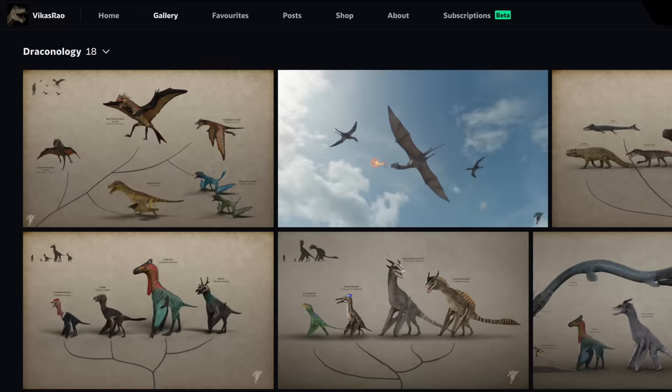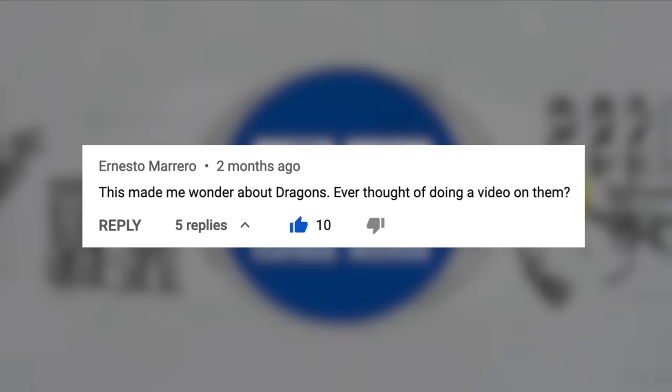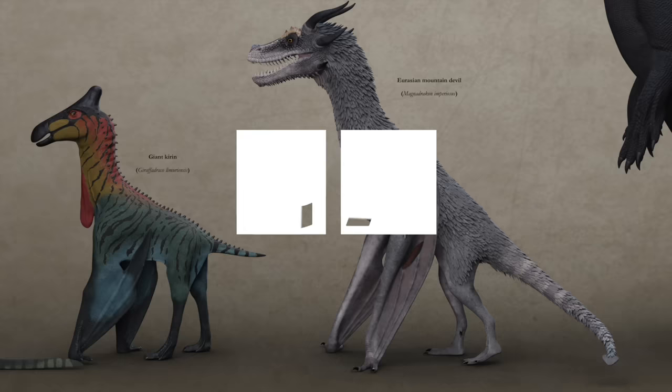You can find more species and scientific details on Vikas Rao's site using the links below. I'd like to give a special shoutout to Ernesto Marrero, who I believe was my 19th subscriber, and the first person ever to give me a suggestion for a video, back when I was averaging less than 10 views per entry. His request was for a video on dragons, and I feel it's only right I finally delivered. So thank you Ernesto — it's because of you and fans like you that I make these videos in the first place. And as always, thanks for watching.